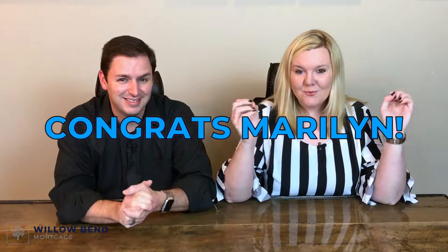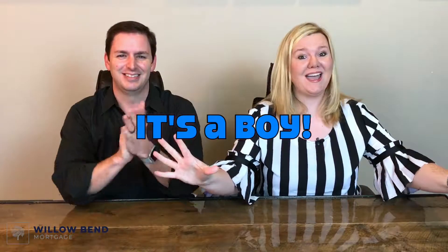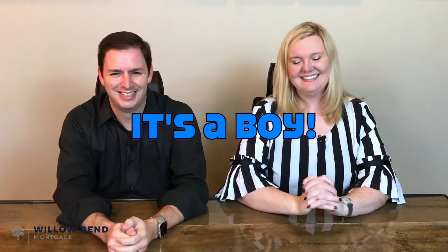So before we get into anything, we want to congratulate Marilyn on her brand new baby boy. His name is Isaiah West Eccles. Baby boy! And for those of you who guessed boy on the show a couple weeks ago, we have some free swag.